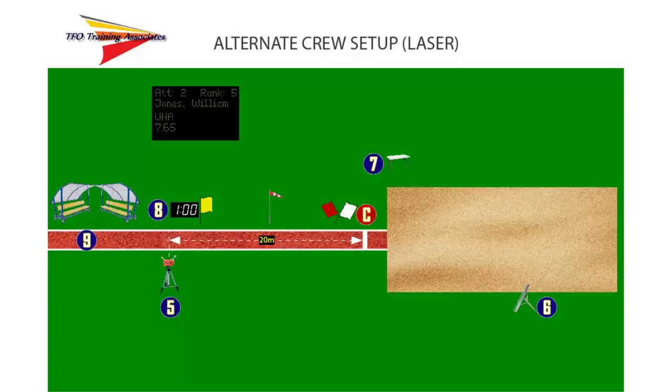When electronic measurement is being used, Judge 2 will have a prism or other reflector pole to use in the landing area. In this scenario, Judge 1 has now assumed the position of using the electronic measurement device to measure the attempts. The primary recorder, Judge 3, is now positioned closer to Judge 1.